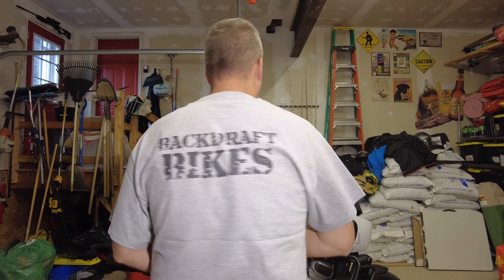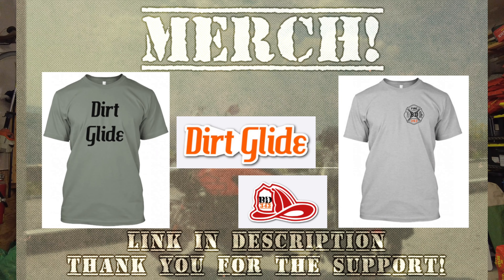I appreciate you supporting the channel. I do have some new merch in — if you want to wear one of these cool shirts, look spiffy, and support a good cause, please check out the link in the description. Like I said, we're doing a gear review today.